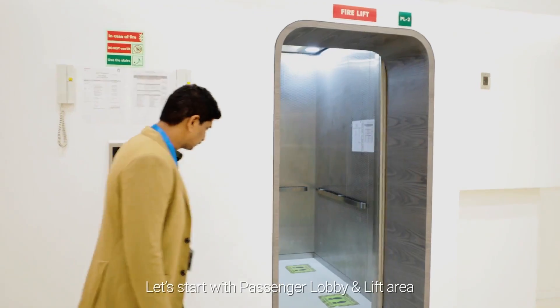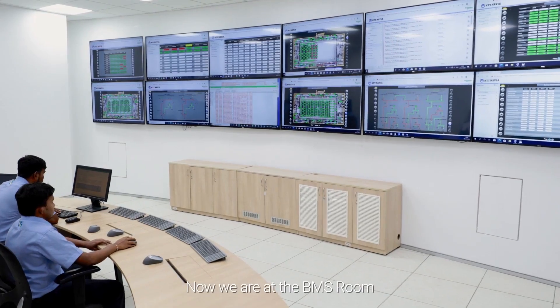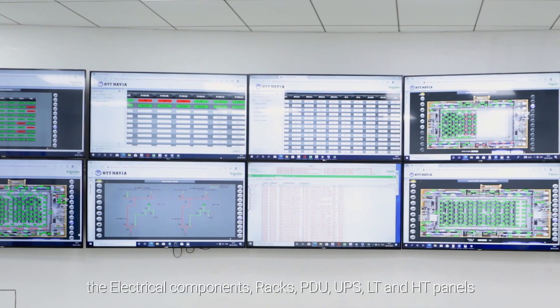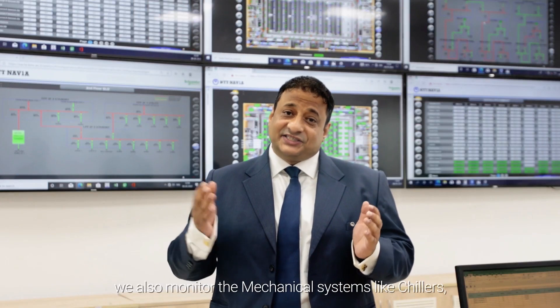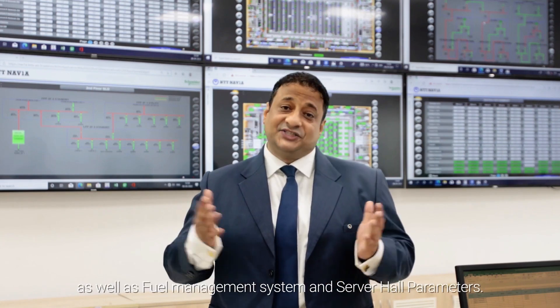Let's start with the passenger lobby and lift area. Here we have three client meeting rooms, a waiting area and a lift lobby for inter-floor access. Now we are at the BMS room. Here we monitor the electrical components, racks, PDU, UPS, LT and HT panels. We also monitor the mechanical systems like chillers, precision air handling units and pumps, as well as the fuel management system and server hall parameters.